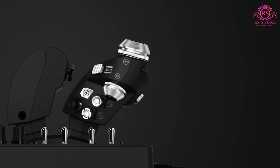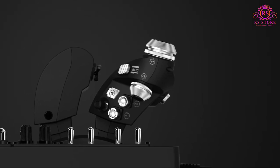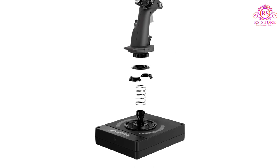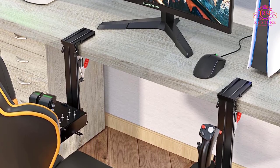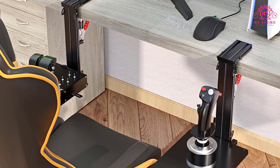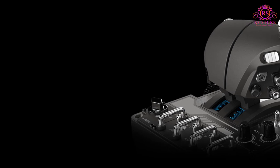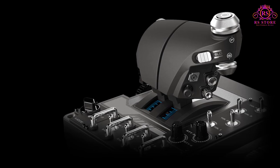Since you can switch between profiles, the total number of programmable controls is almost 200. The build quality is pretty good but not excellent. While there are plenty of metal parts, the throttle and flight stick aren't entirely made of metal. Also, the whole setup is a bit too light, but it feels rugged and should last for a long time.